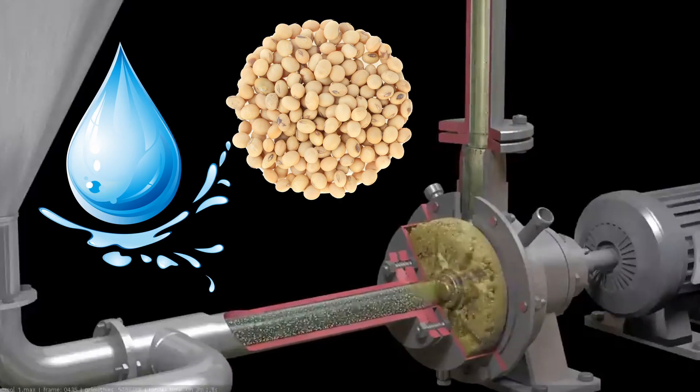Special grooves are placed on the rotor and stator surfaces for improved grinding efficiency. This results in enhanced homogenization and ultra-fine soybean grinding, which considerably improves the product texture.